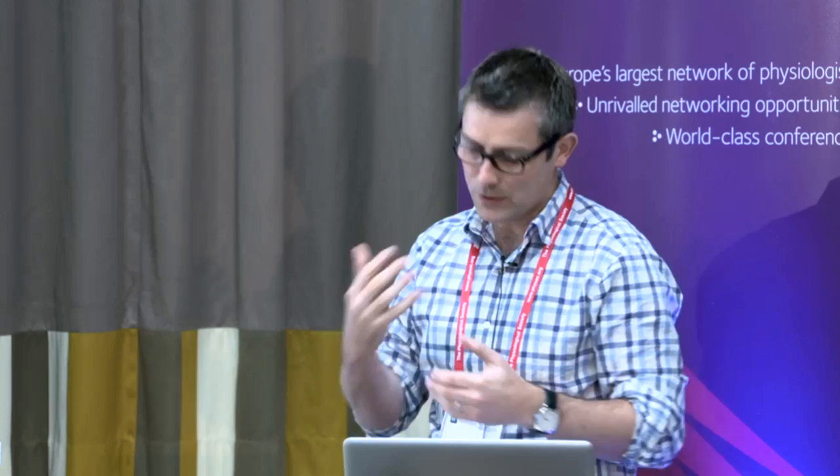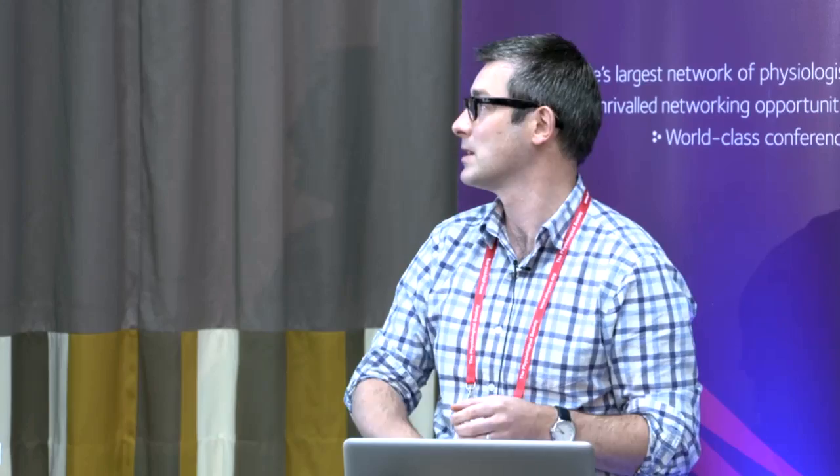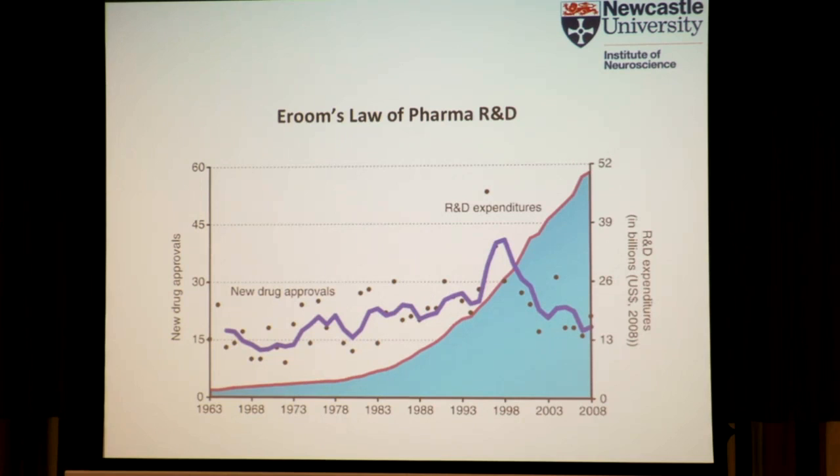Thank you to the various people that have funded the research. I think it's fair to say that the pharmaceutical industry is at a bit of a crossroads at the minute, and we all know that there have been a number of major companies that have essentially left the arena. That's due to probably a mixture of shrinking pipelines and a lot of big blockbusters coming off patent.